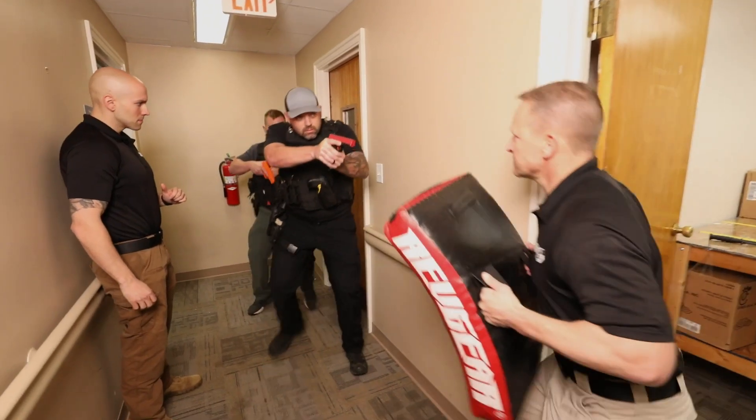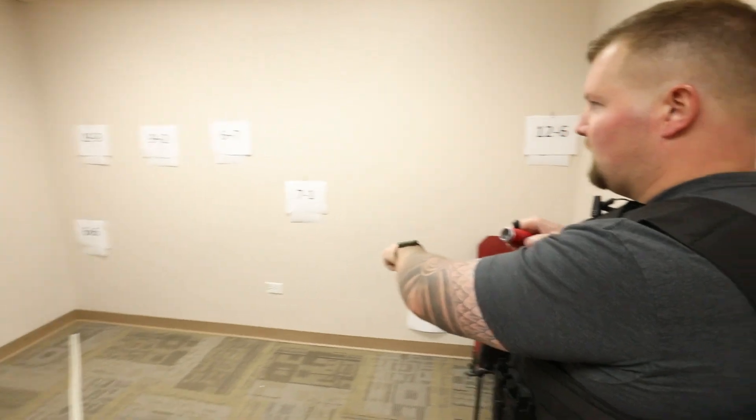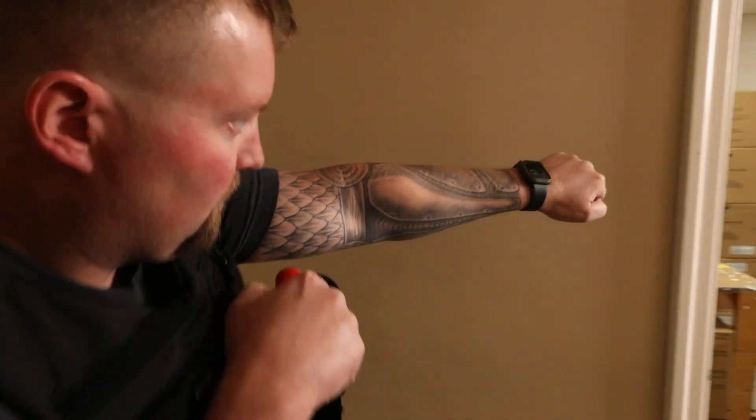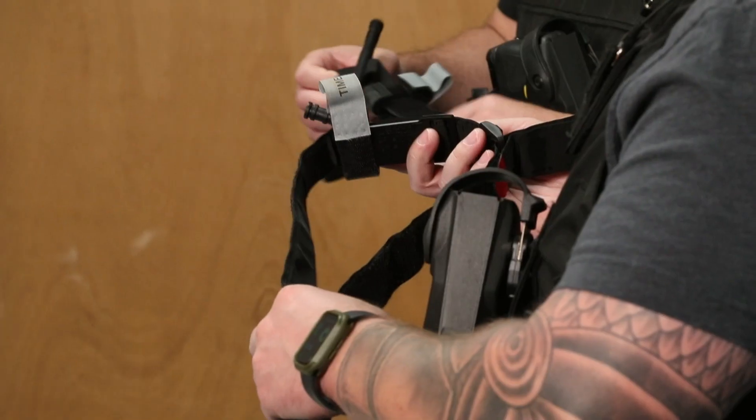You can go to any training course and be shown generic tactics, but what we do differently is understand and evaluate your individual skill set and then apply the training to your abilities as a patrol officer. Come join any of our 360 policing courses and know that you can walk away as a well-rounded professional in the career that you've chosen.